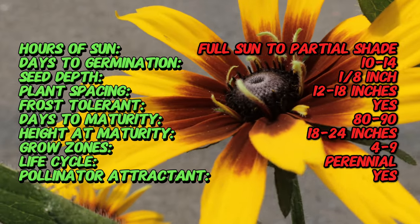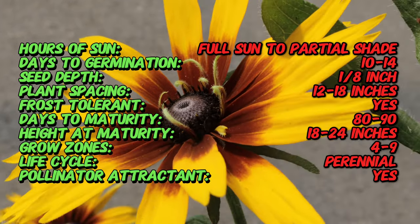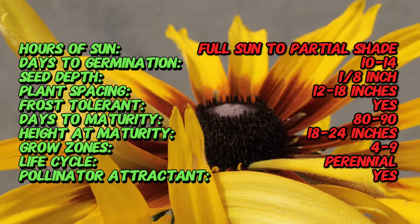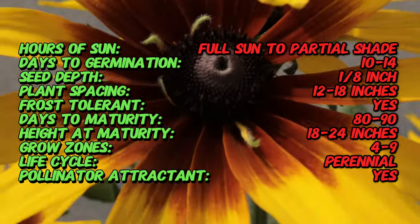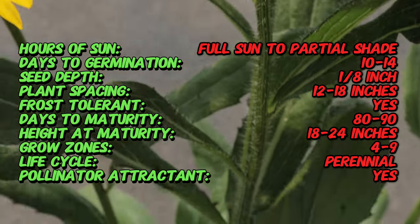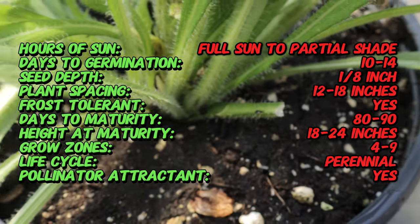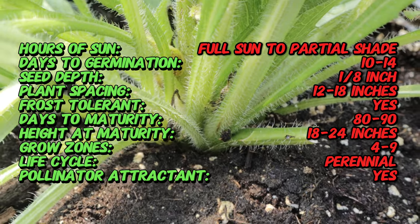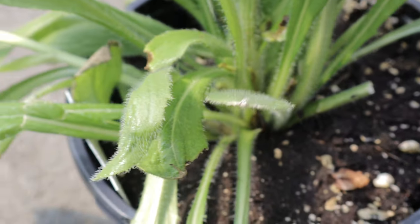The summerina series includes the blazing fire variety, which was bred for exceptional garden performance and extended flowering. It features large, striking flowers with yellow to bright orange-red petals surrounding a dark brown cone. The petals are often streaked with fiery hues, giving the plant its distinctive blazing fire appearance. Each flower can be 3–4 inches in diameter, and the plant itself grows to about 24–30 inches tall with a similar spread.